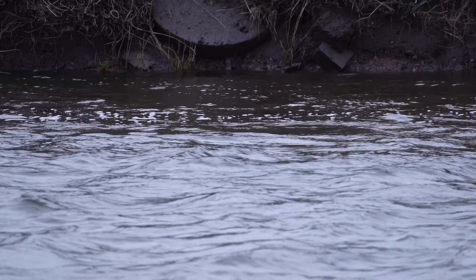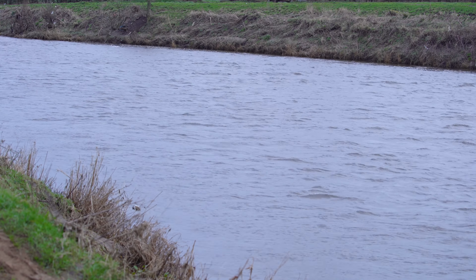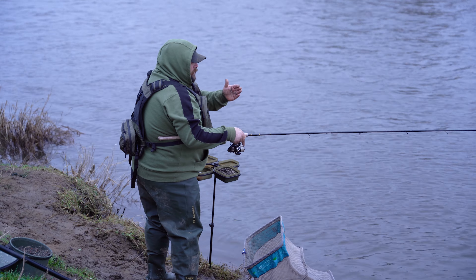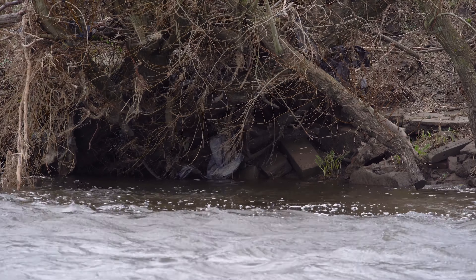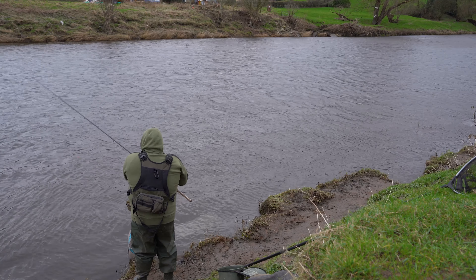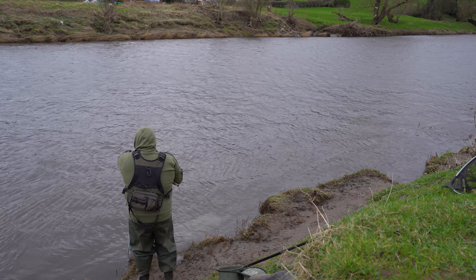A question I get a lot is about people struggling moving from smaller rivers to bigger rivers. The way I think about it is like a motorway — I split the river into lanes: the fast lane, the middle lane, the inside lane and the hard shoulder. Today I'm concentrating on the inside lane and the slow lane. It's a huge river, but if you split it down into lanes, all I'm looking at are those inside two lanes — you can forget the rest.